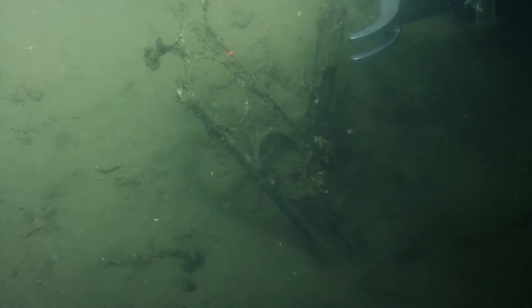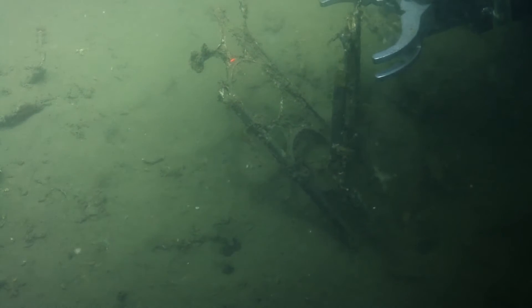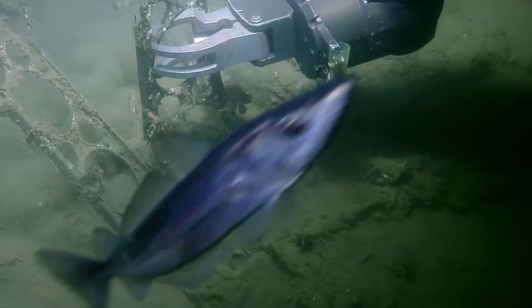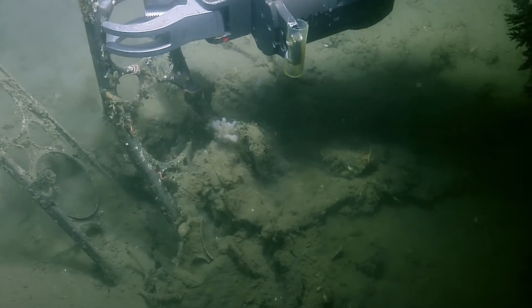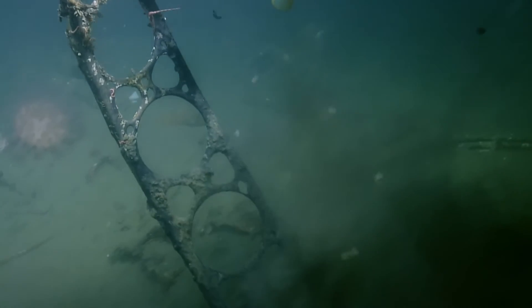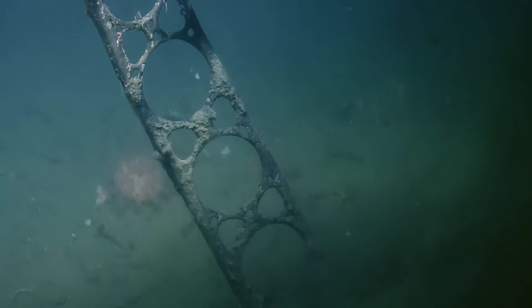We have 10 minutes left, sorry. Run it at a time. Oh, that is a good piece. Grab it. That's good. That's good. That's good. Can we come home? Yes.